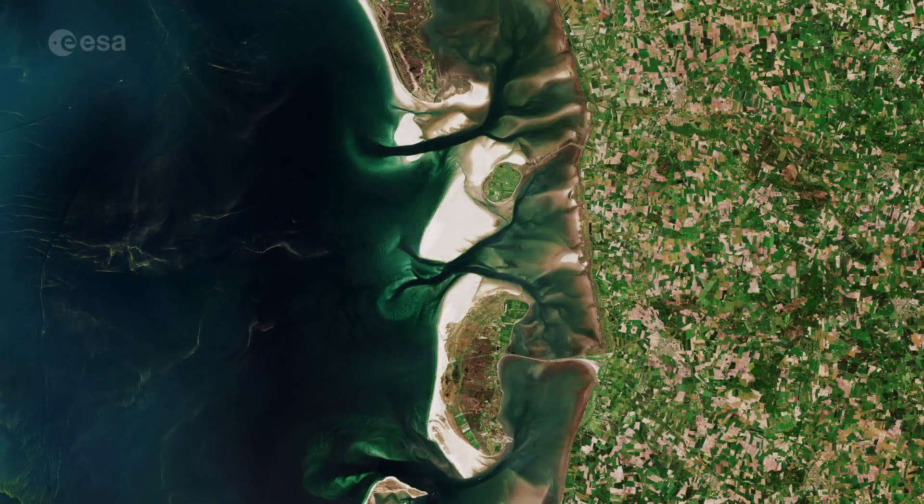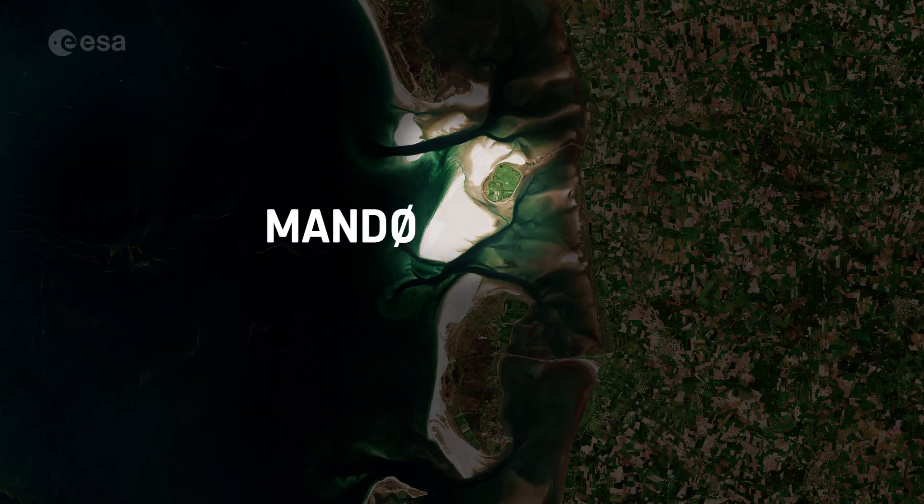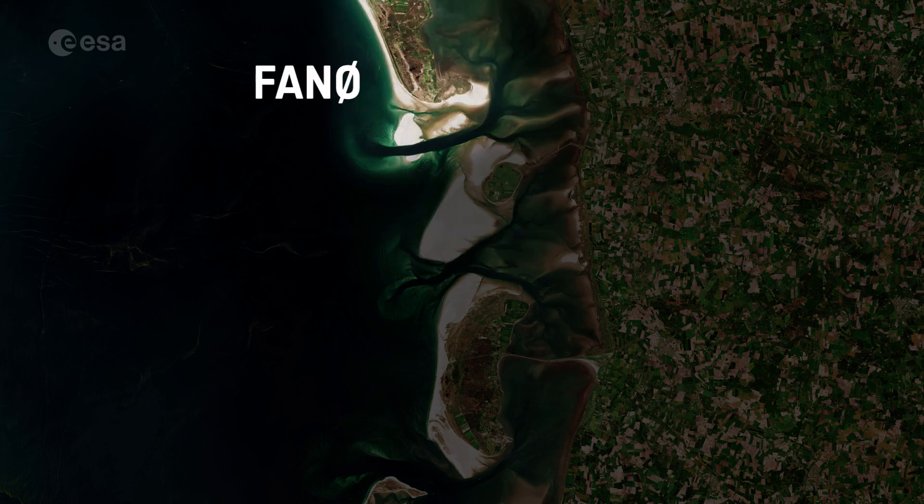North of the Frisian Islands lie the Danish islands of Romu, Manu, and lastly Feinu.